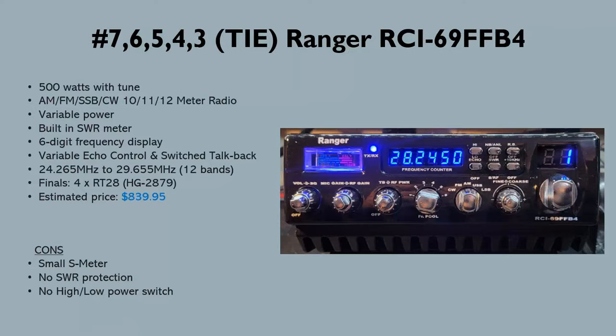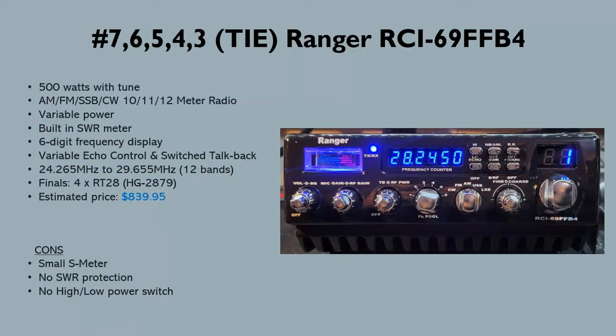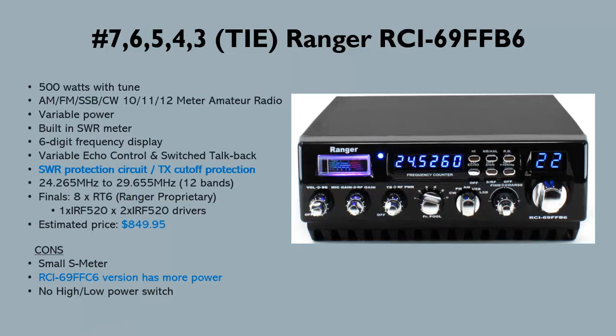The next version is the RCI 69 FFB6. Both the B4 and B6 are around 500 watts with the same features. The B4 is $840 and the B6 is $850 — just a $10 difference. The B6 has different finals: eight RT6s, which are Ranger proprietary, instead of four 2879s. The B6 also has an SWR protection circuit that cuts off transmit if you have a really bad SWR, like a short in your coax — a nice feature.